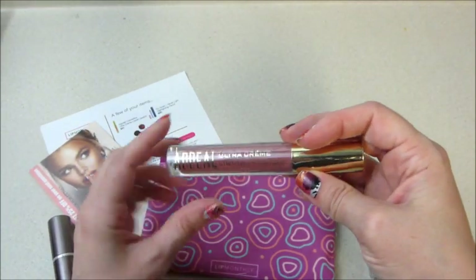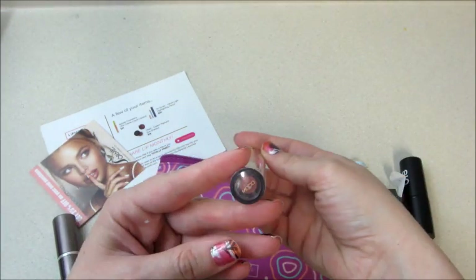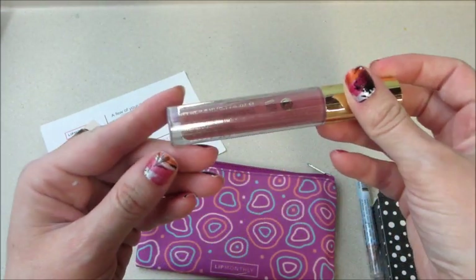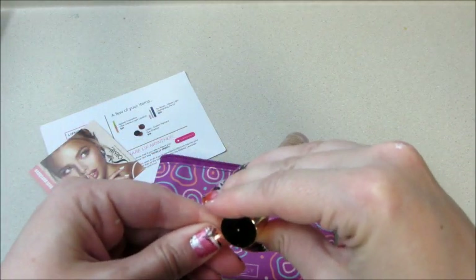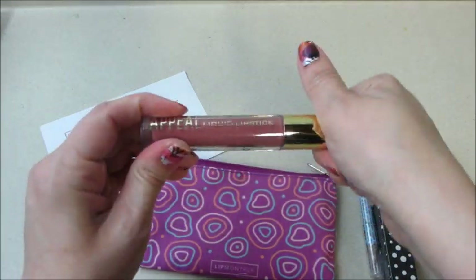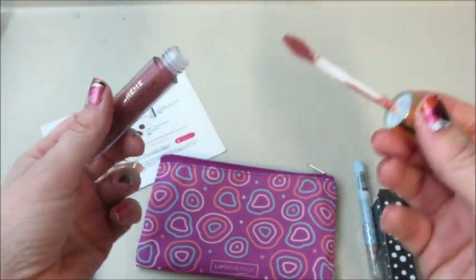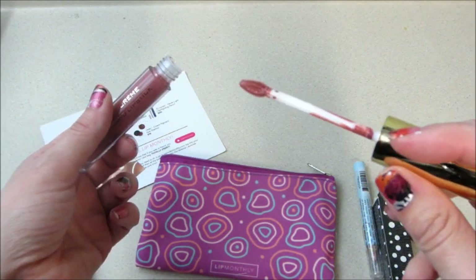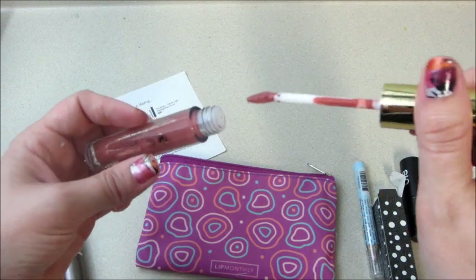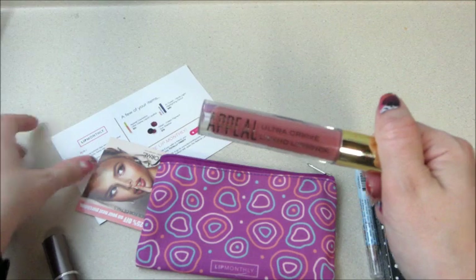The last item is the Appeal Ultra Cream Liquid Lipstick in the shade 'Mood.' I'll go ahead and open that. This is a really big size too — there's the wand, and a really nice color that I would definitely wear. All of these shades are shades I would wear. This one is on the card and it says it retails for twenty-one dollars.